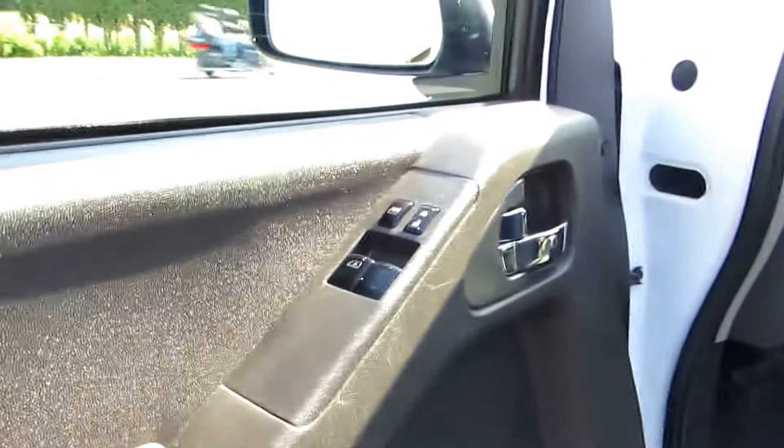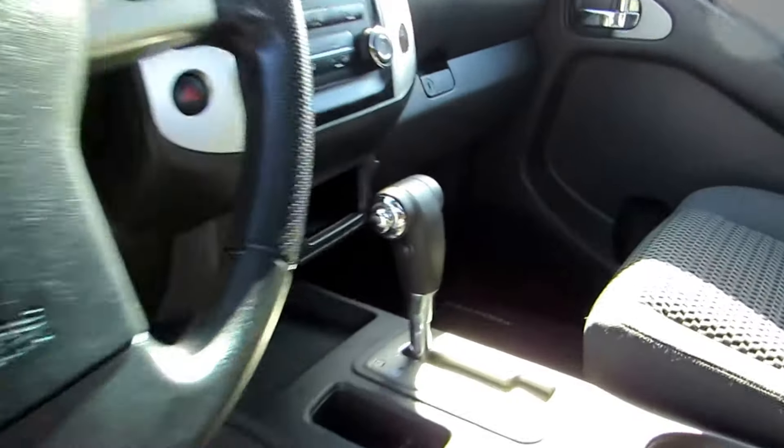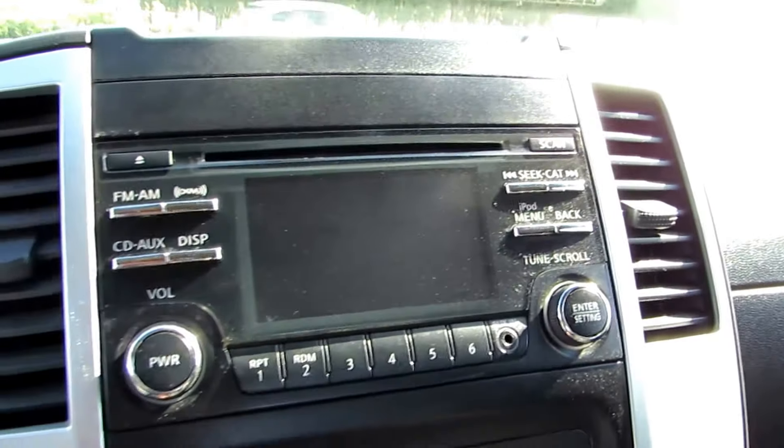It's the King Cab, with back doors that open on both sides to make it a four-door. It has power windows, power door locks, power mirrors, heated mirrors, automatic transmission, and a CD/MP3 player.